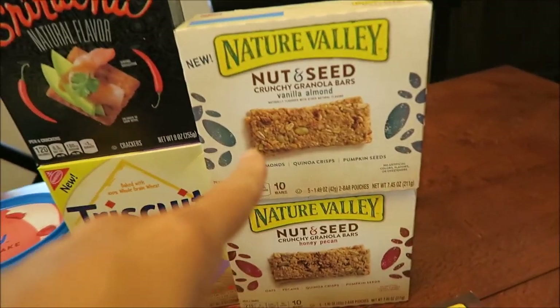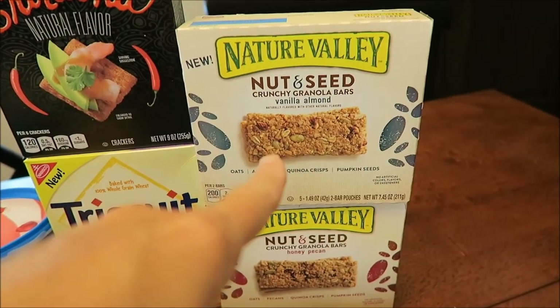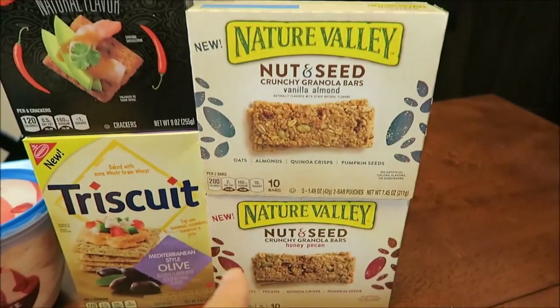At Walmart, we bought these new Nature Valley Nut and Seed Crunchy Granola Bars. This is the Vanilla Almond and this is the Honey Pecan. I posted these on my Instagram account.